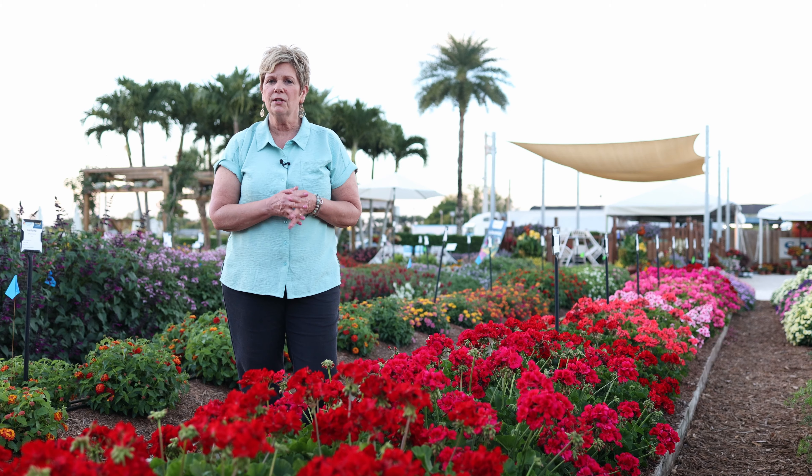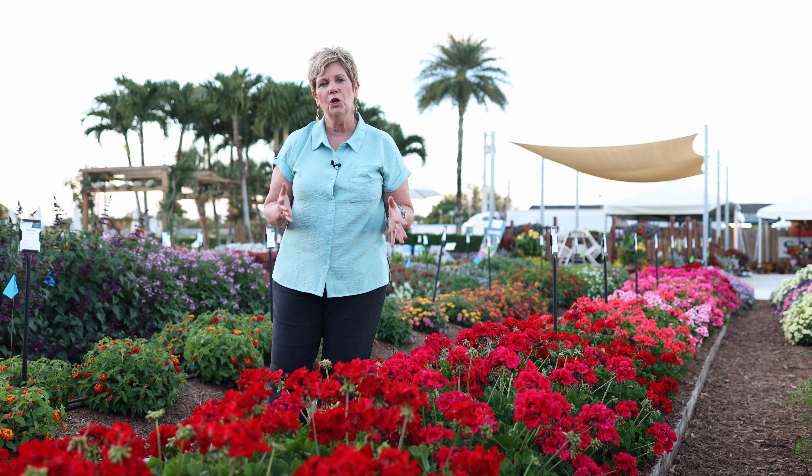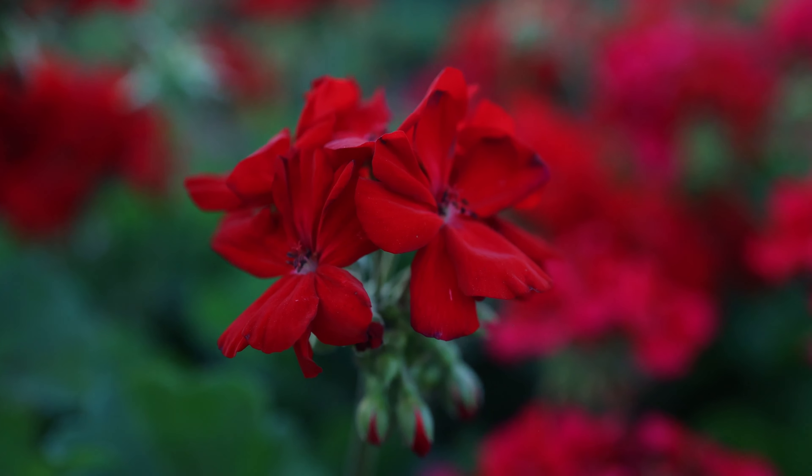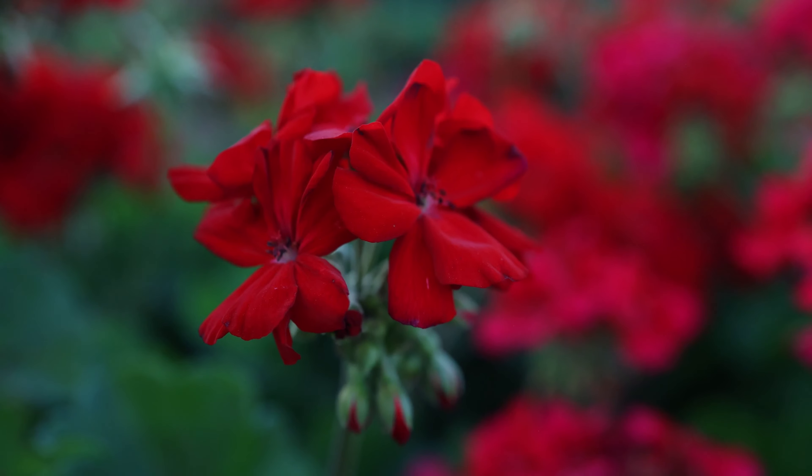Hi, I'm Maria Bollinger, and I'm here at Costa Farms in Miami, and I'd love to show you our two new colors for Galaxy Geraniums. Ball Flora Plant has Galaxy Geraniums. They're large, vigorous geraniums.